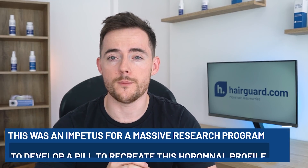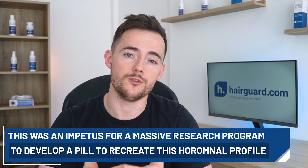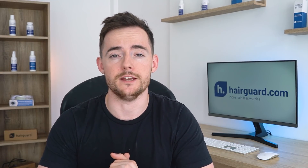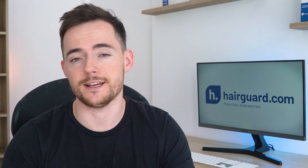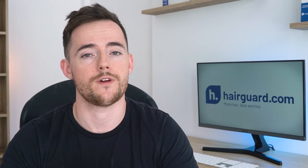So this was an impetus for a massive research programme on the part of the pharmaceutical company Merck. The purpose of the programme was basically to develop a pill that could recreate this rare hormonal profile in otherwise healthy individuals, so that they too would never develop prostate problems or never lose their hair. And this programme led to the creation of finasteride, and eventually the other so-called DHT blockers, most notably dutasteride.